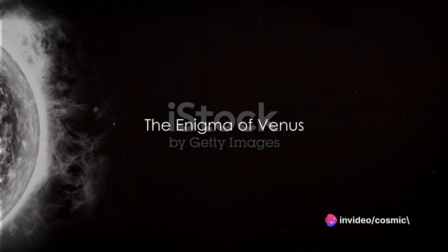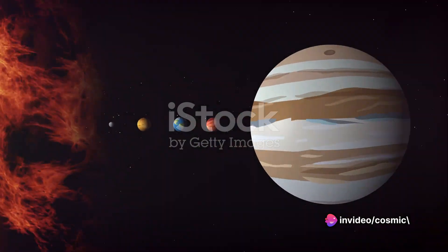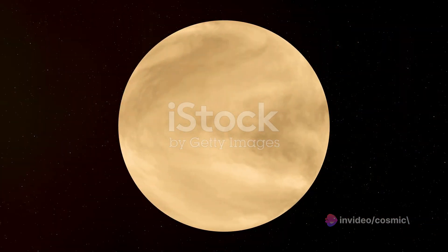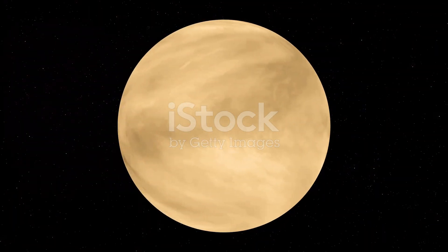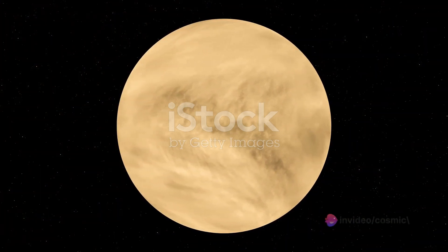Ever pondered why Venus, our neighboring planet, is hotter than Mercury, though it's farther from the Sun? Venus is a fascinating world, draped in a dense, heavy atmosphere that traps heat in a runaway greenhouse effect, making it the hottest planet in our solar system.